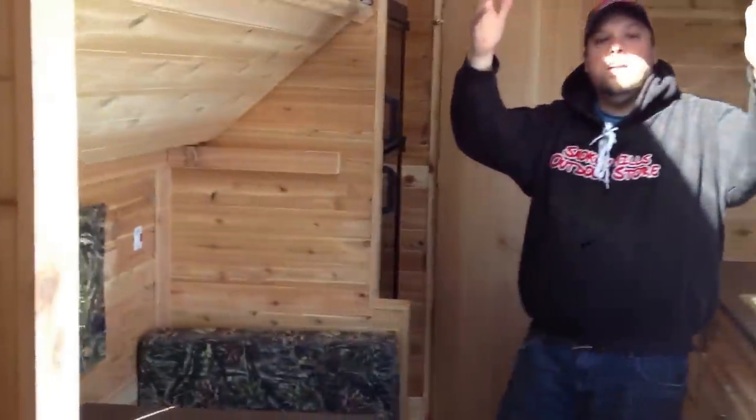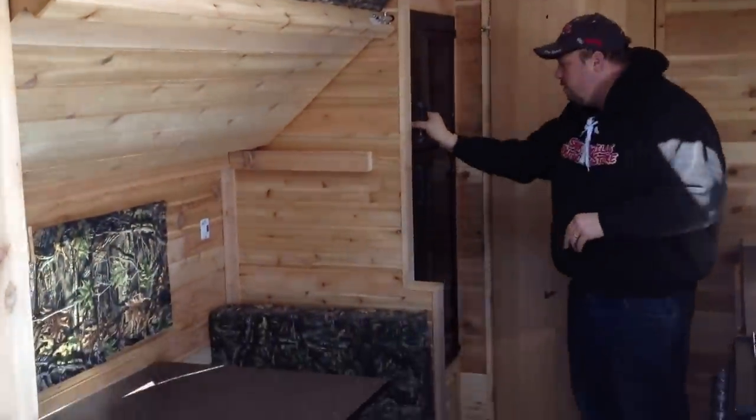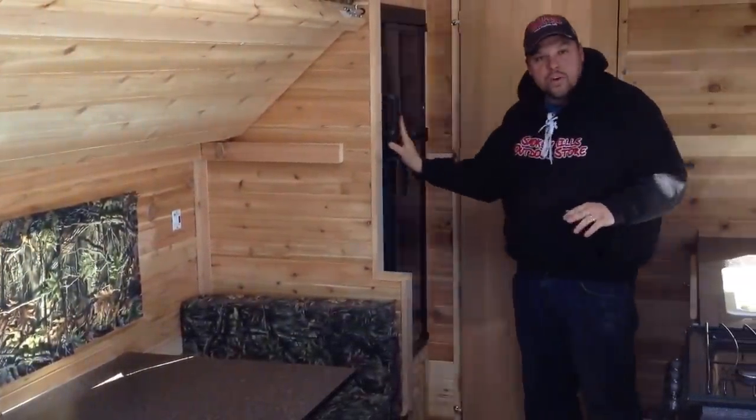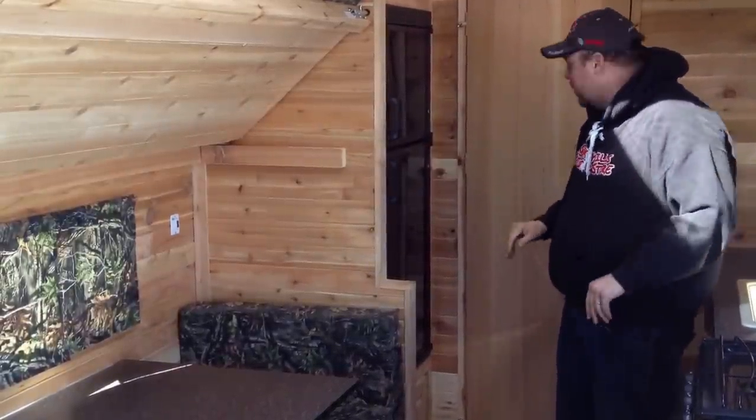On the inside here when you walk in you have your dinette and kitchen kind of area. We have a skylight up on top and then through here we have a bunk, and hidden back in here we have your full size fridge. Putting the fridge towards the front of the fish house takes away from interrupting the flow of the whole thing, which we will show you in a second.